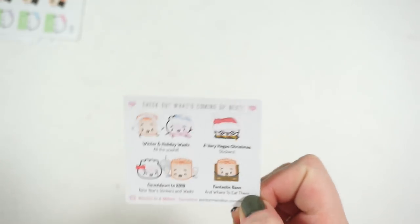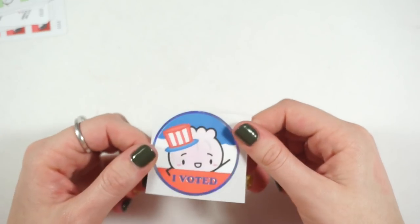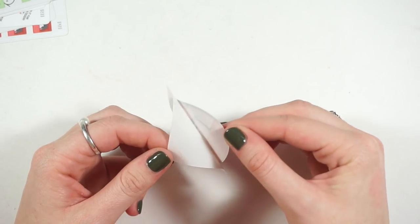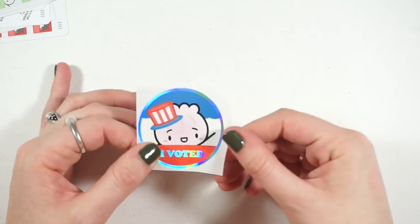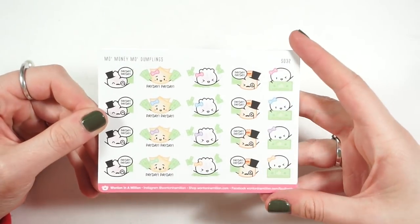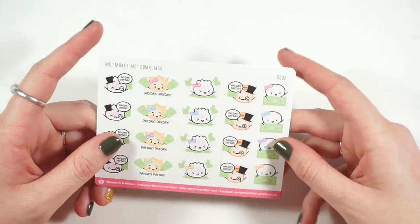She also sent out an 'I voted' sticker which is so pretty — I don't think I have it in me to wear it, so I'm going to find a place for it in my planner as a memory keeping type thing. Then these were the non-foiled items: I picked up her 'Mo Money Mo Dumplings,' which are like her payday stickers — two have the Monopoly guys and then the others have different types of money.